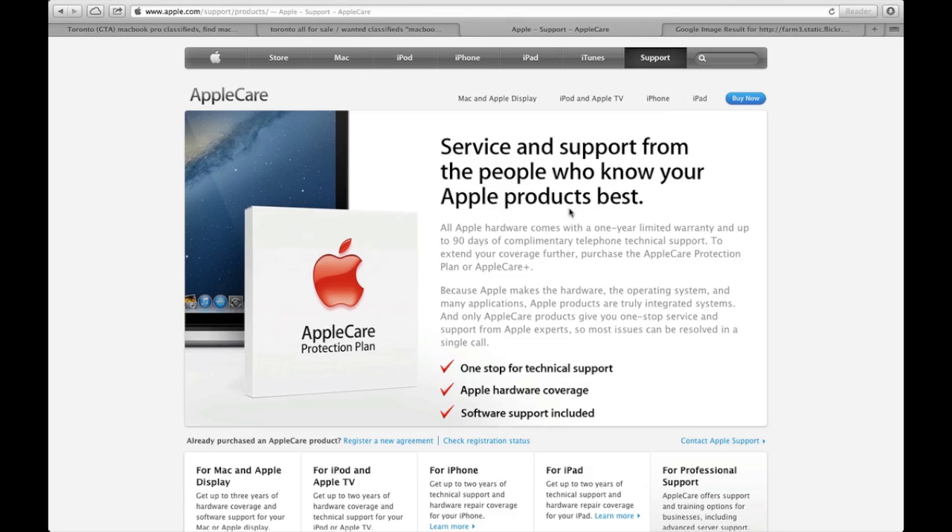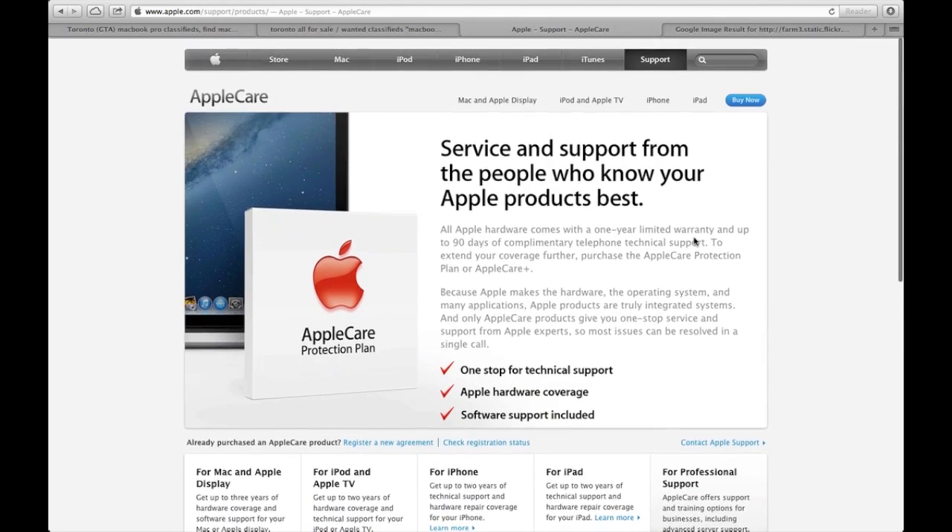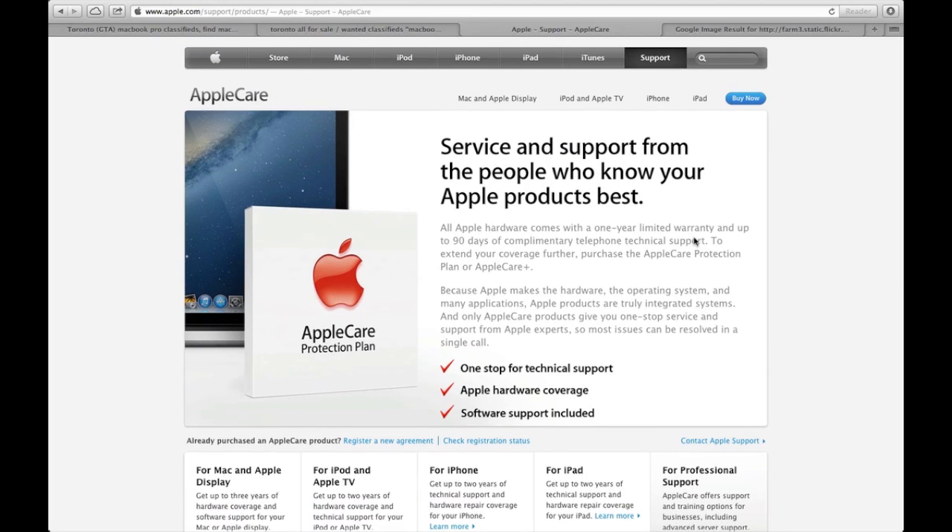We got a few comments from people who wanted to buy a MacBook Pro with AppleCare, so we made this video so others can know about this issue. It's not a huge deal — it will literally take 10 minutes or less, from calling Apple to registering your name and getting everything done. So make sure you do that when buying a used MacBook Pro.